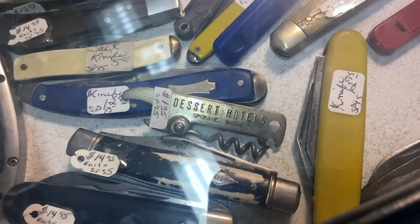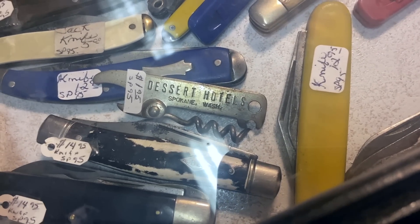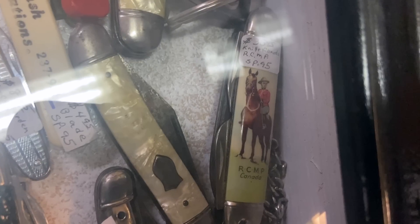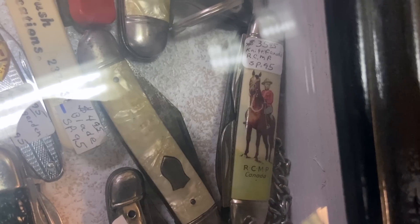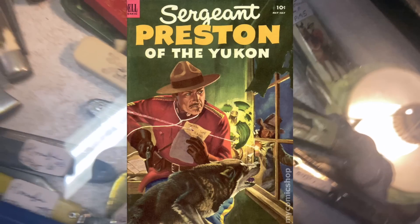I have a feeling that's a misspelling — I bet that was supposed to say 'desert hotels.' Dessert hotels sound like fun though! It's $1.95 and it's from Spokane, and it's a bottle opener, so I guess I'm going to get that. The RCMP Mountie knife from the 50s at $35 is probably priced about right — Mountie stuff is very collectible in the United States as well as Canada, thanks in large part to Sergeant Preston of the Mounties.